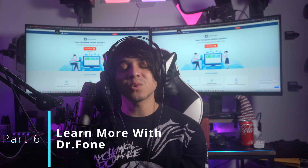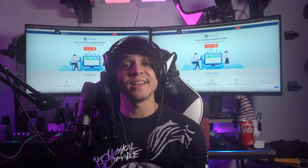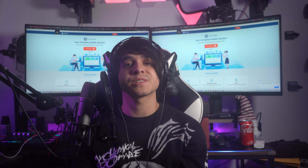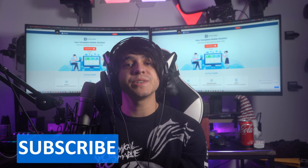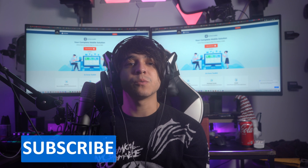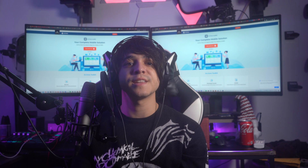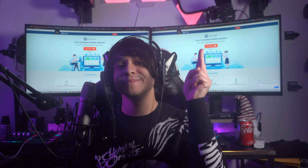With that we bring this video to an end. We hope that you have discovered all possible ways to resolve iPad Wi-Fi not working. If you liked our video, give us a thumbs up and let us know your opinions in the comments. For more videos, subscribe to our channel to get such informative solutions. See you in the next video — have a good one!